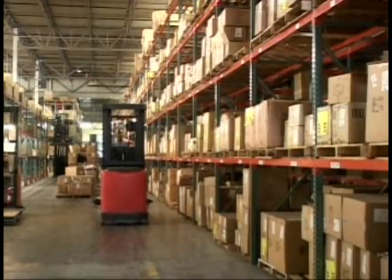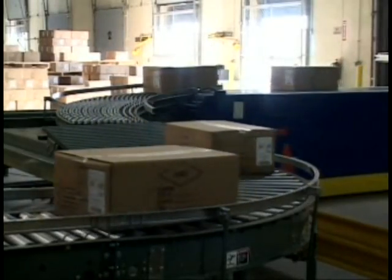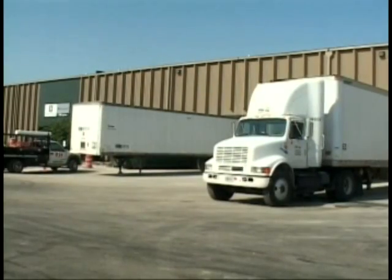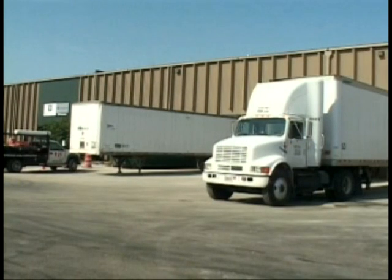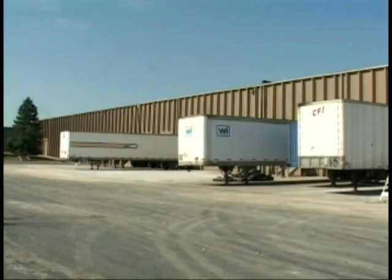The mark of a true champion is an ability to deliver under pressure. That holds true for sports champions as well as the companies that distribute team apparel. Gear for Sports' new distribution center in Lenexa, Kansas is designed to deliver products quickly and accurately during peak periods.